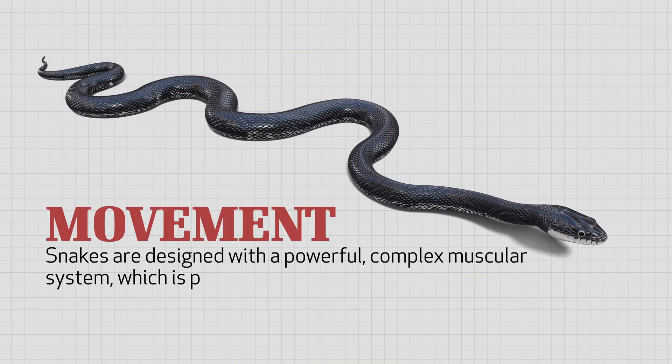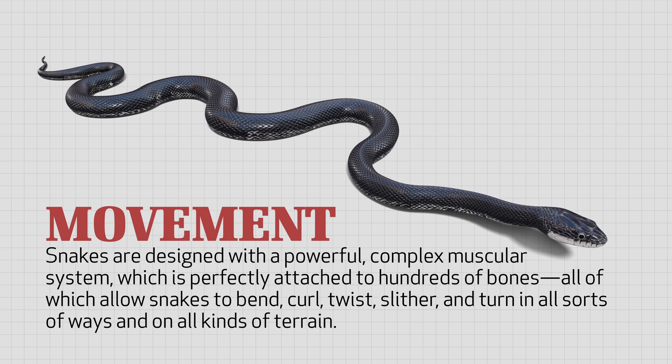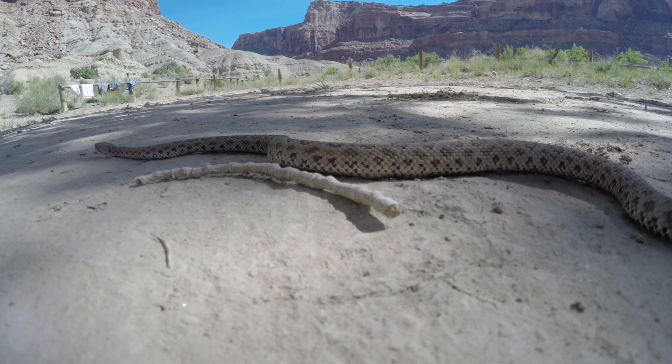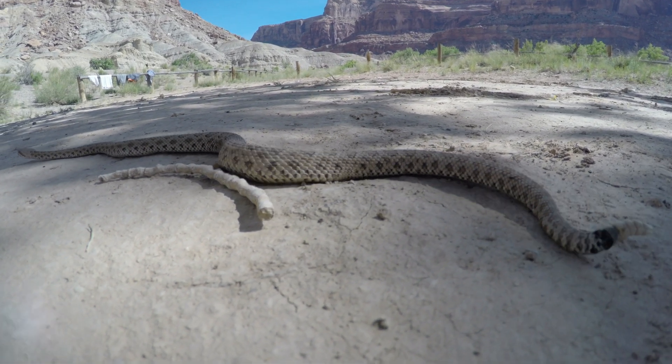They clearly have been designed with a powerful, complex muscular system which is perfectly attached to hundreds of bones, all of which allow snakes to bend, curl, twist, slither, and turn in all sorts of ways and on all kinds of terrain. Plastic Man, Mr. Fantastic, and all other stretchy superheroes are the inventions of creative imaginations, but snakes are the real deal when it comes to elasticity.